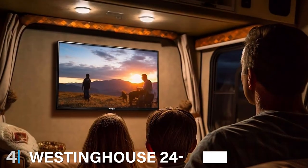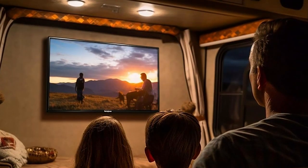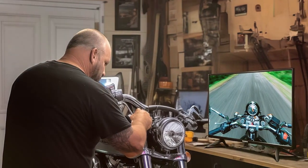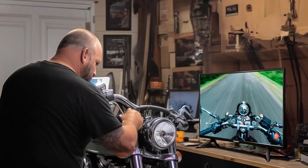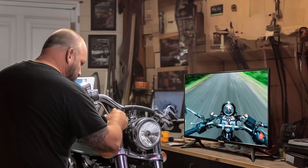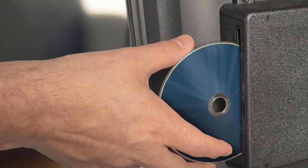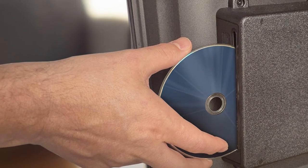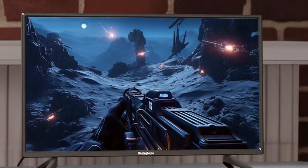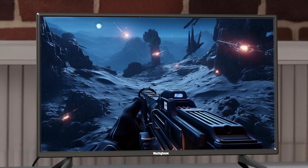The number four position is held by the Westinghouse 24-inch HDTV-DVD Combo, a unique offering that combines nostalgic appeal with modern functionality. This TV is perfect for those who have a cherished DVD collection or simply seek the convenience of an all-in-one entertainment unit. The design is straightforward and elegant, ensuring it fits seamlessly into any space without cluttering your living area. The HD resolution ensures excellent picture quality, while the built-in DVD player adds a level of convenience that's becoming increasingly rare in today's streaming-dominated world. It's an all-in-one solution that doesn't compromise on quality or functionality.